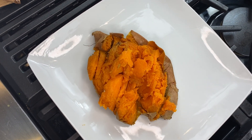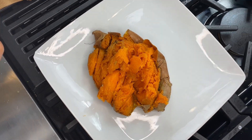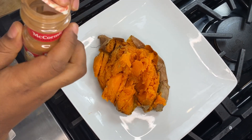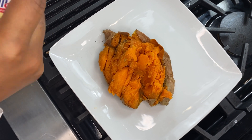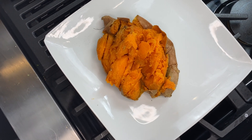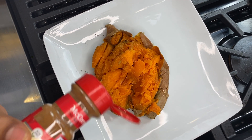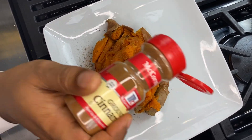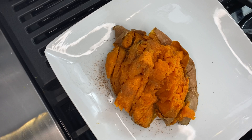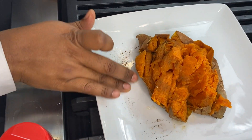Look at that color — that's a great looking sweet potato. I'm just gonna take a little bit of cinnamon and sprinkle it on top. Cinnamon helps regulate blood sugar, it's anti-parasitic, it's a really great thing to consume. Spices are our medicine — food is made to heal, not to hurt.